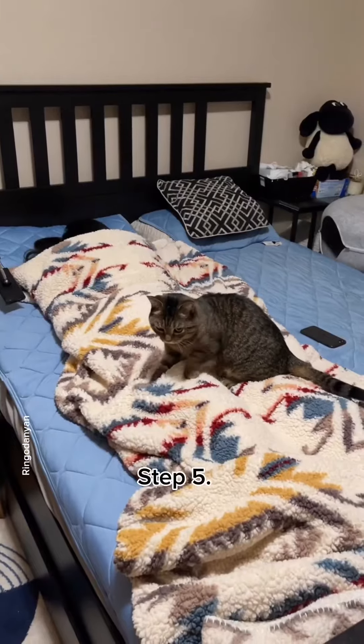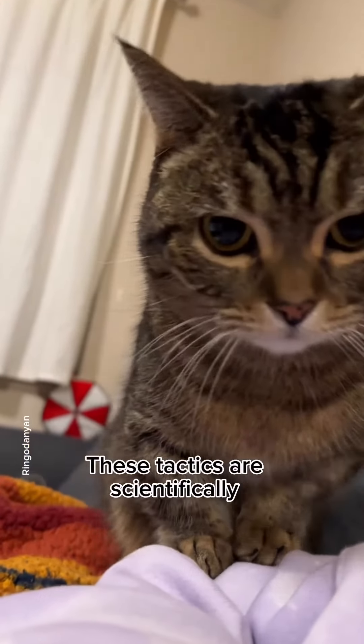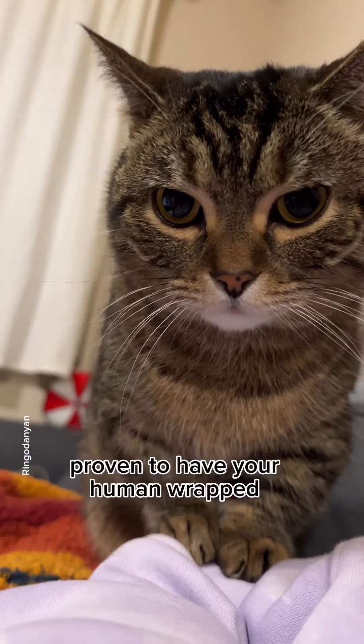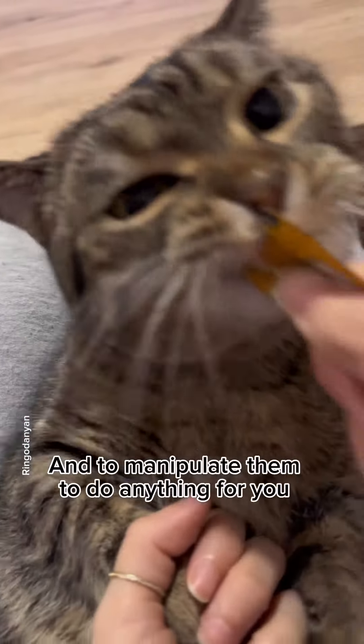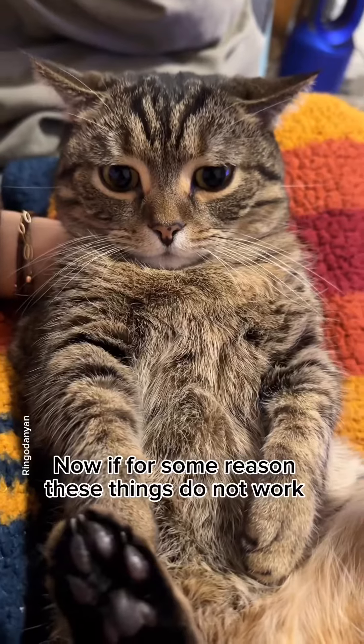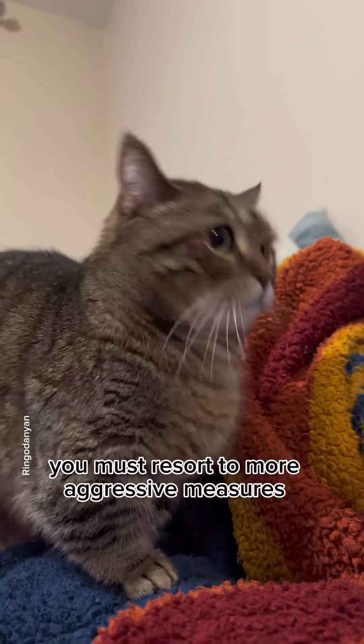Step 5. The humans love when you make biscuits on them. These tactics are scientifically proven to have your human wrapped around your paw, and to manipulate them to do anything for you. Now if for some reason these things do not work, you must resort to more aggressive measures.